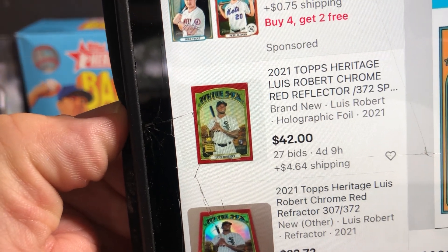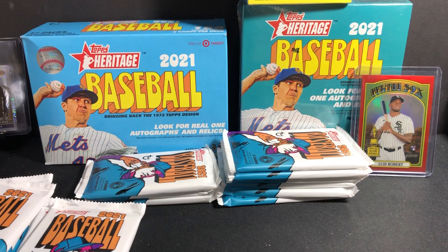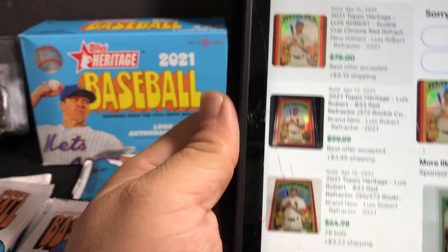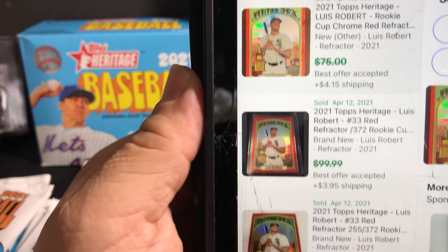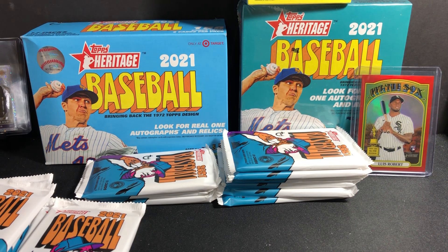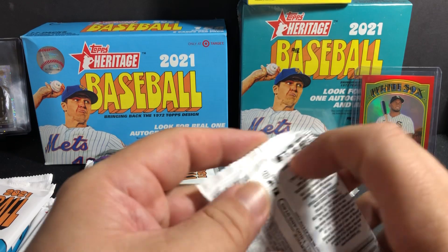That one's going for $42. I haven't seen any — let me put sold listings. One sold for $80, buy it now, and they're still going around less than $75, like $65. So that's what they're going for more or less — still a really nice hit.